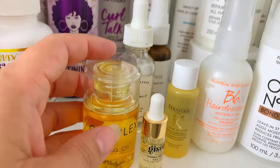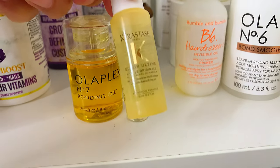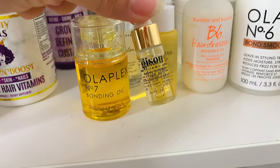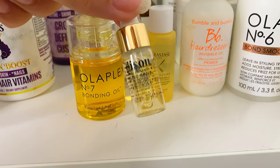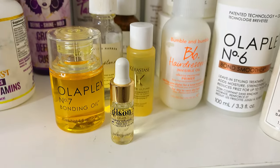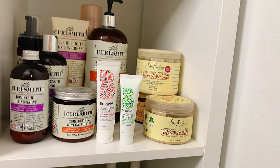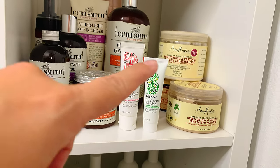These two I got in a Sephora favorites box and haven't used yet, but they're really expensive so they must be good. I'll probably try them on my ends or to take out crunchiness after styling. I love oils so I'll likely enjoy them. Going down now, I have the OG stuff — this is what I started with when I switched to curly care: Curlsmith and Shea Moisture. Both brands I love a lot. Curlsmith is much more expensive than Shea Moisture but I love them both.